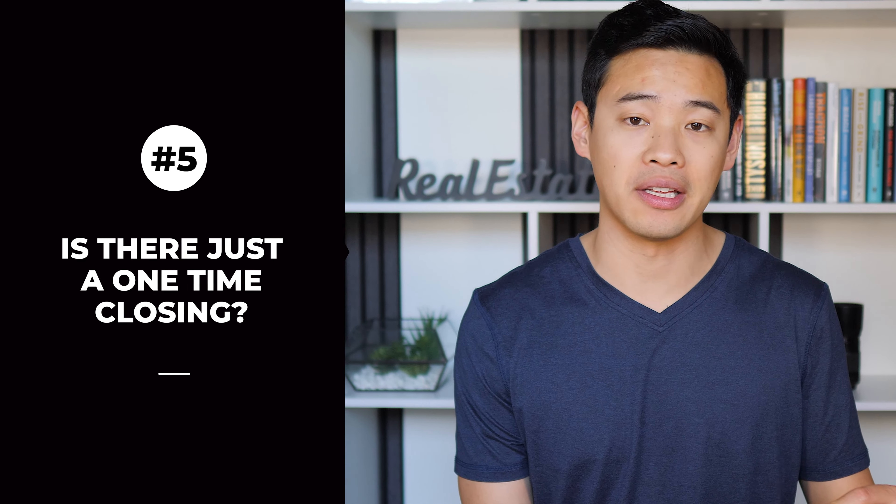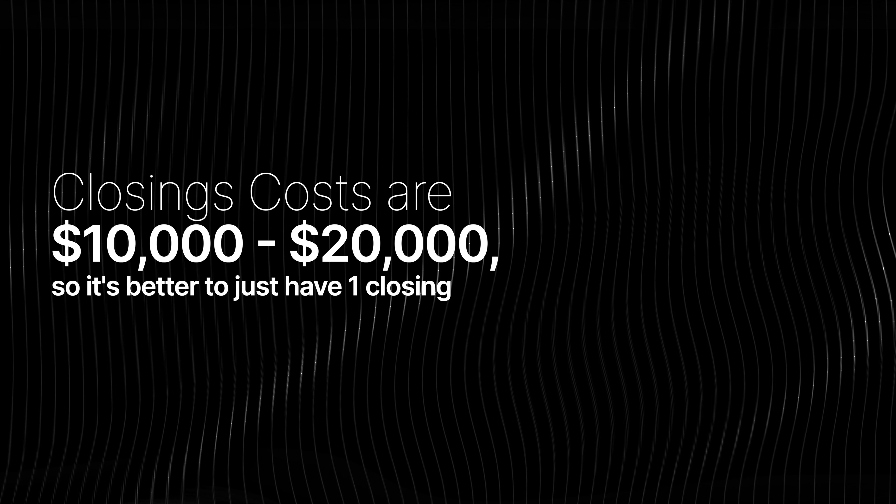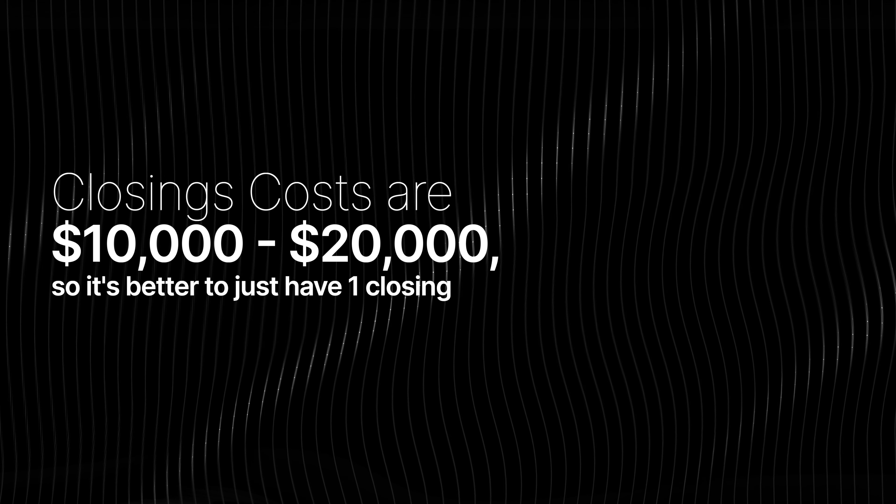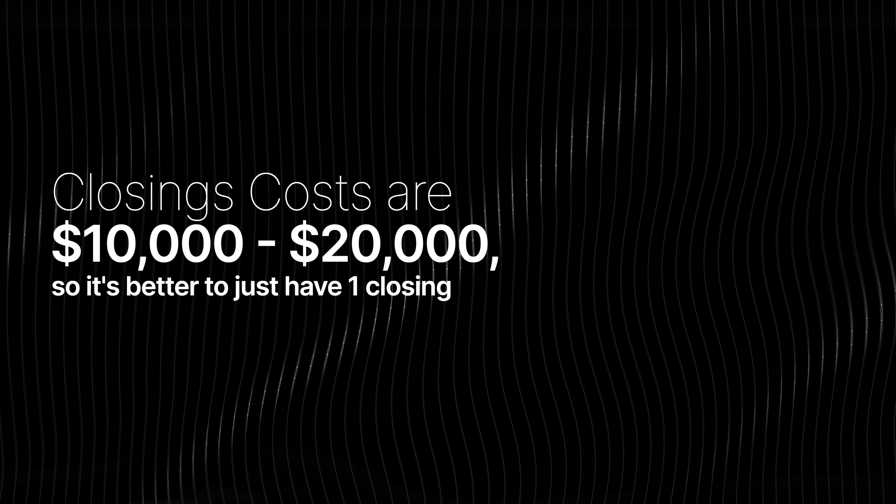Next, you want to ask: is there just a one-time closing, or do you have to do a refinance into a permanent loan after the construction is complete? The reason you want to ask this is because the difference between one set of closing costs and two is pretty significant. Normally, closing costs from bank fees, legal fees, loan fees, etc. will run about $10,000 to $20,000. So if you're paying $20,000 for the first loan closing and then have to refinance again and pay another $20,000, that's an extra $20,000 into your budget.